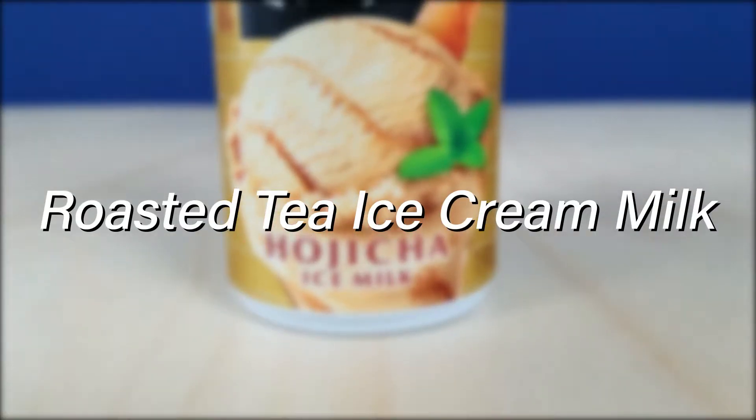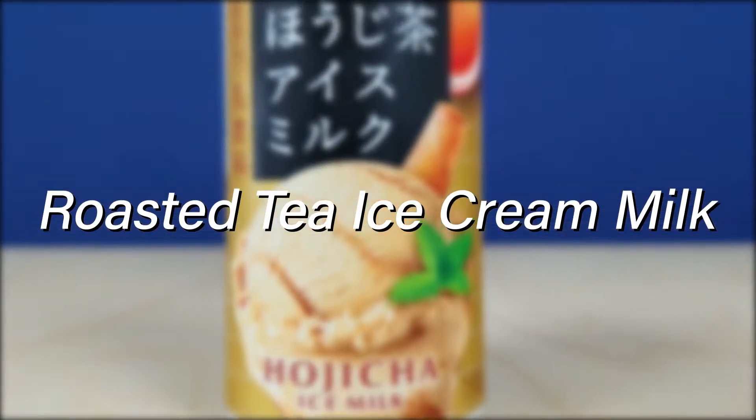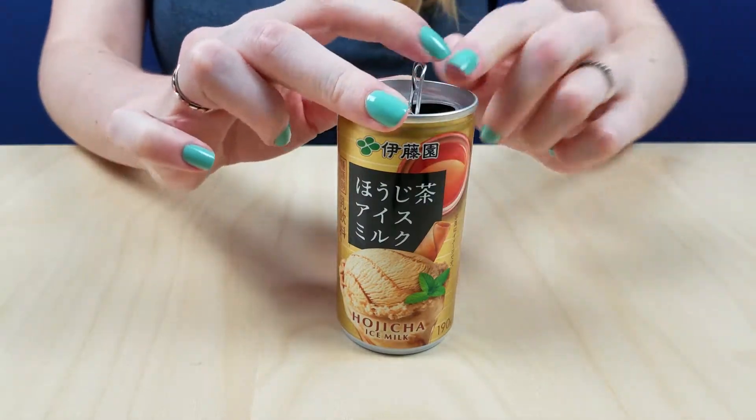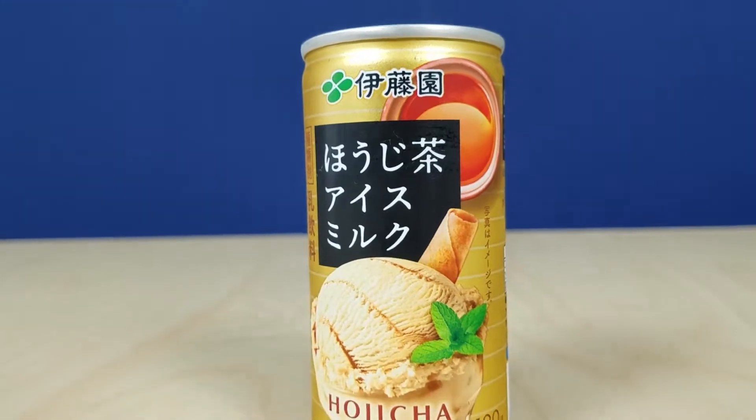So first, we have Hojicha ice milk. I really like this one. I thought this one was pretty good. It has a nice, light roasted tea flavor. It's not too bitter, and it's also not too sweet. I think they really got the mix of Hojicha flavor with the creamy ice milk flavor. It was refreshing, but in my opinion, I almost want this as a hot drink in the middle of winter. This was worth a try.